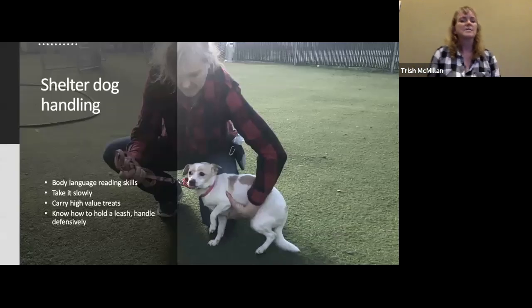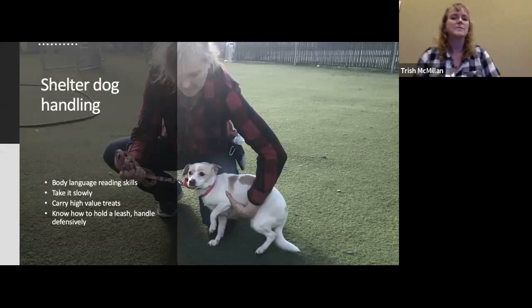So I'll talk a little bit about shelter dog handling. Here are the things I think we all need to know. If you volunteer or work in a shelter, you will develop some really great body language reading skills. In our two-day presentation, we talk a lot about body language — that's probably the most important thing to learn: look at the stress.